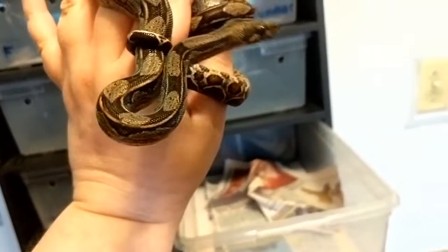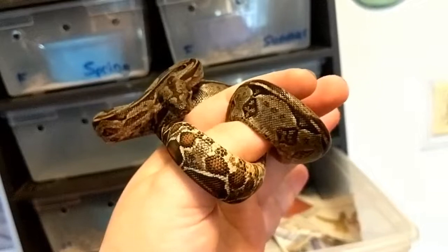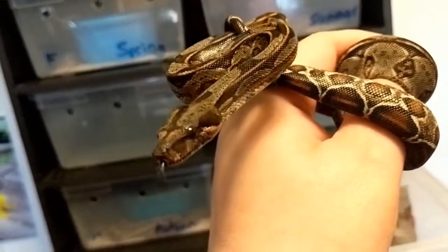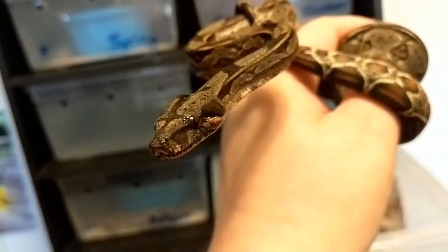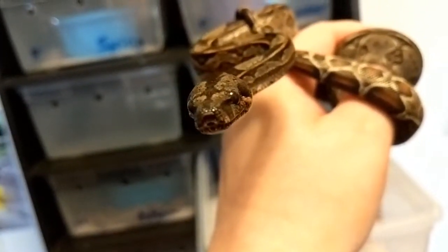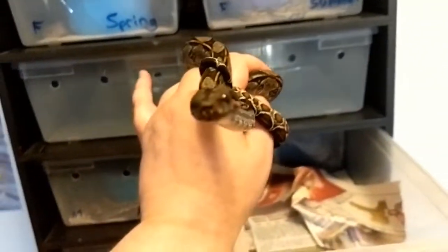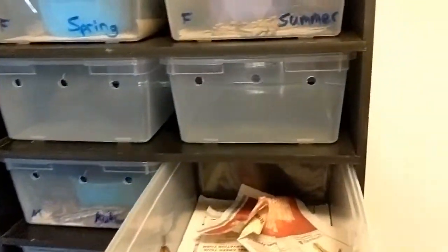He is fabulous. That pretty face, those dark eyes. Perfect. So that's Winter, and he is available.